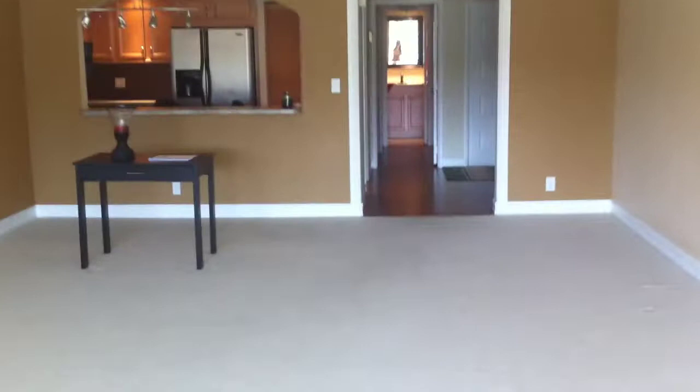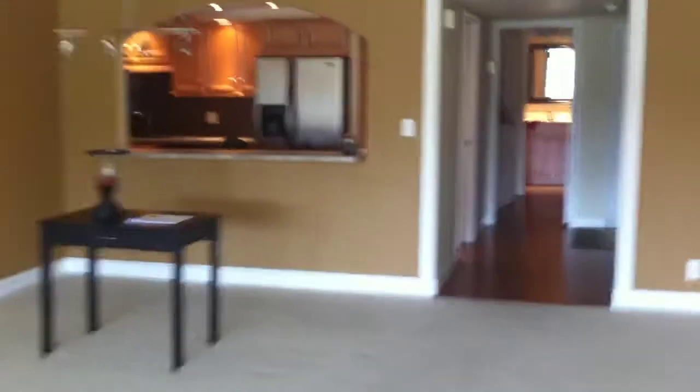The other one had a white kitchen. This one has more of a new kitchen where it's darker with the stainless versus the white.